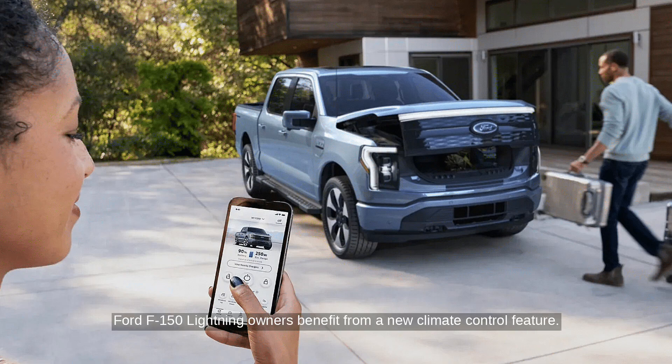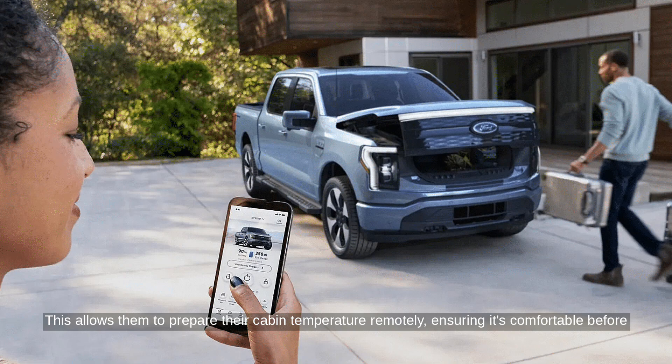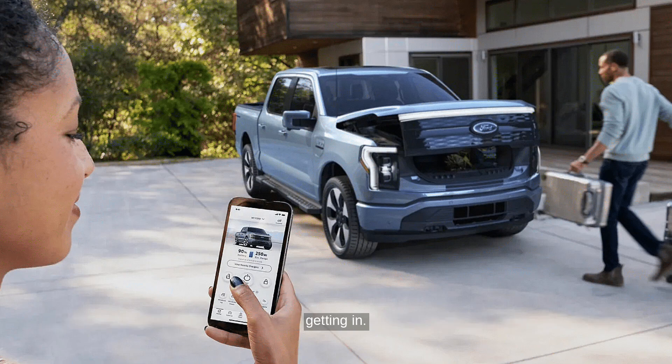Ford F-150 Lightning owners benefit from a new climate control feature. This allows them to prepare their cabin temperature remotely, ensuring it's comfortable before getting in.